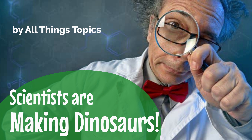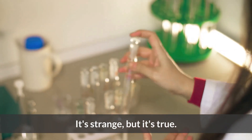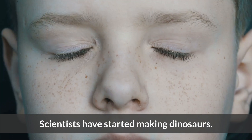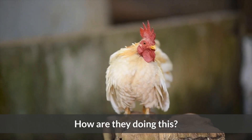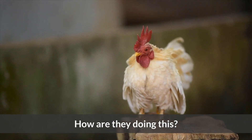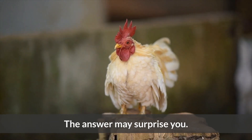Scientists are making dinosaurs. It's strange, but it's true. Scientists have started making dinosaurs. How are they doing this? The answer may surprise you.